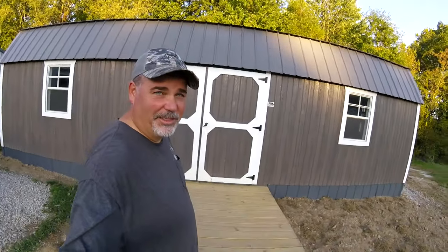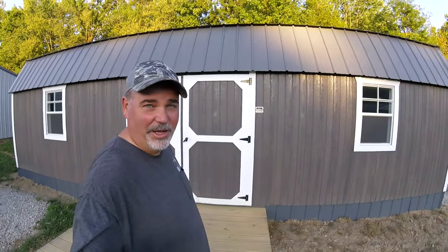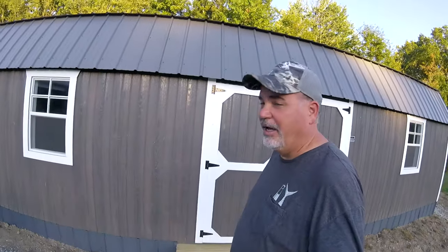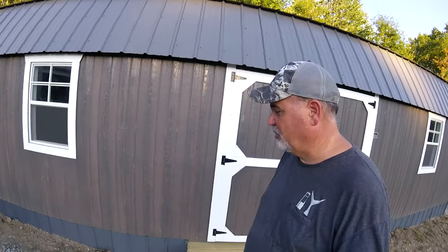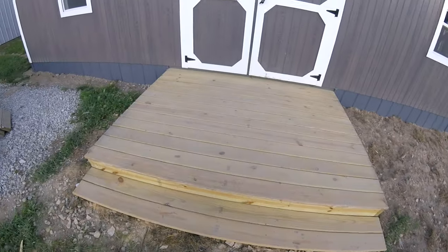Hey guys. We have had this kennel project going on forever now, it seems like. We have been so busy this past year that we finally called in some reinforcements, had a contractor come out and said finish it for us. And so that's what he did. I'm going to give you a little tour. Got a nice little deck on the front.